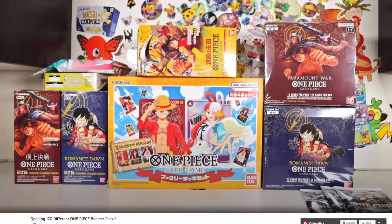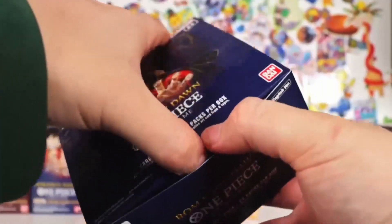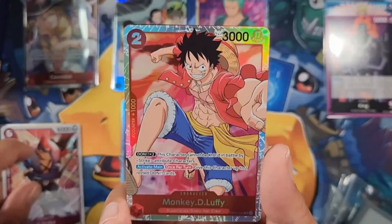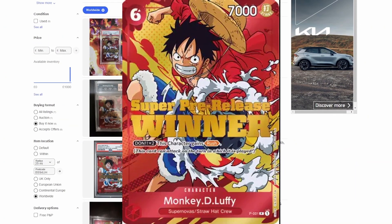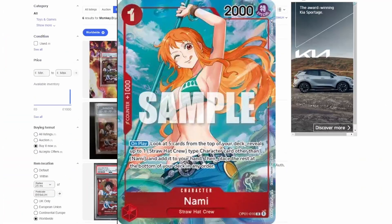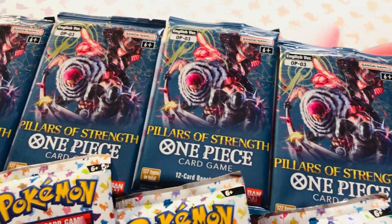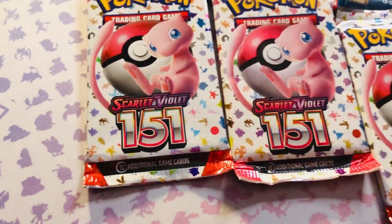Other TCGs like One Piece are growing fast and people love them. The first set came out in 2022 and cards with the main characters of the series are the most wanted cards for fans. Not to mention that the popularity of the cards makes the prices go high and strong. Today we are gonna compare the Pillars of Strength, the latest One Piece set, with Pokemon 151.